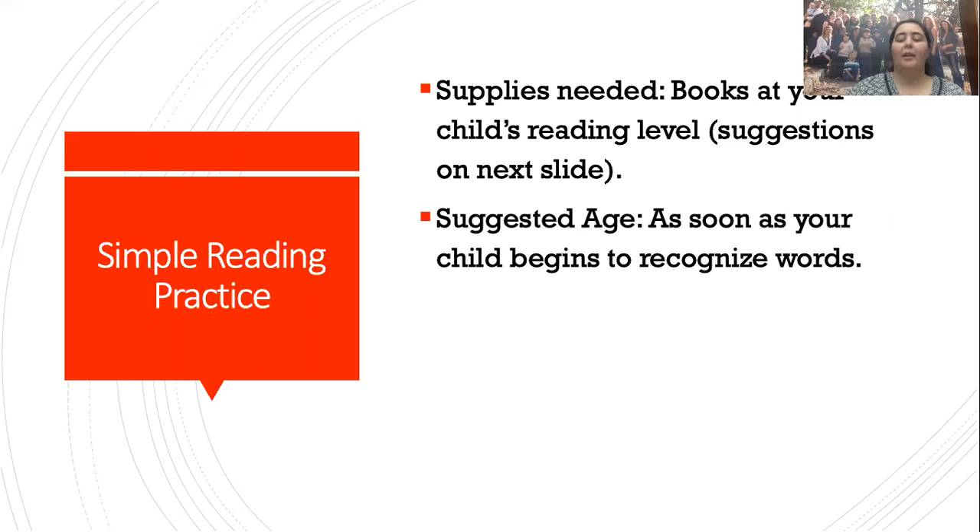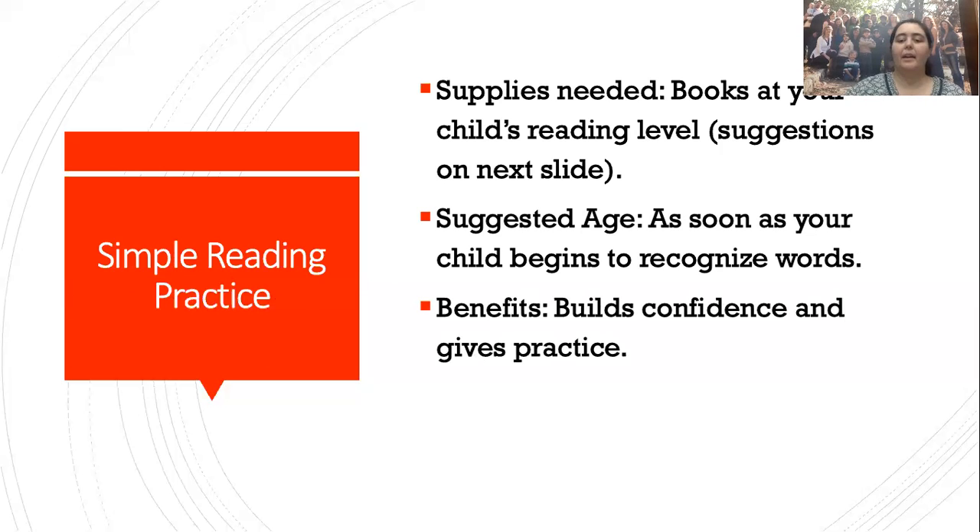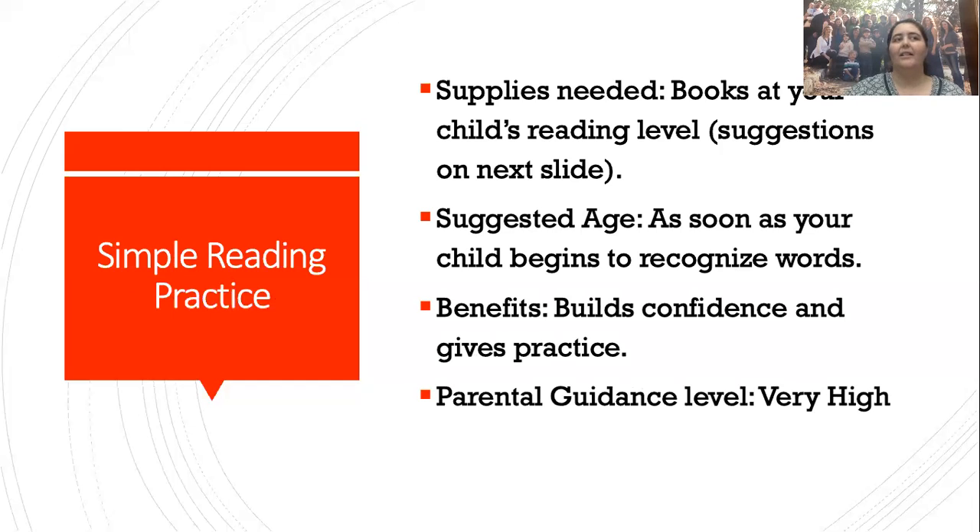Suggested age: start doing this as soon as your child can start recognizing basic words — as soon as they can read just basic two- or three-letter words, then start having them do this. It builds confidence and gives practice. It is a very high parental guidance level, and the flexibility is very flexible — you have lots of options and choices on what you have your children read.